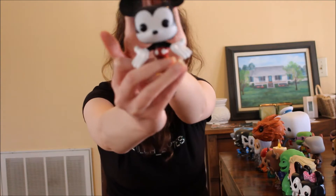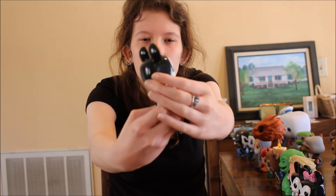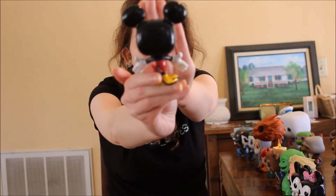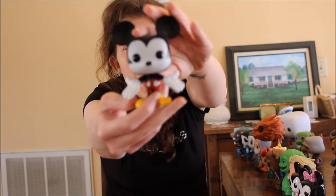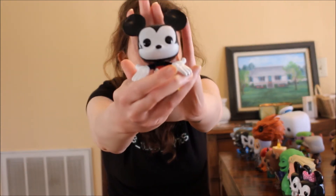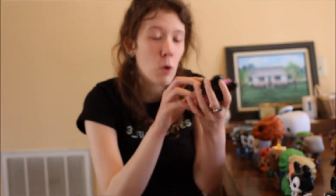Next up we have my Disney Funkos. First off we have Mickey — he's the very first Funko they ever created and he's just adorable. Everyone loves Mickey. He's got his iconic costume and he's adorable.